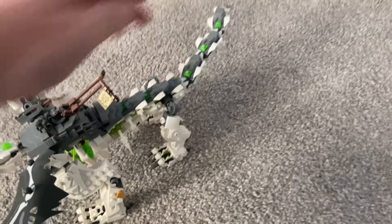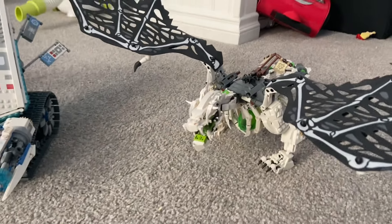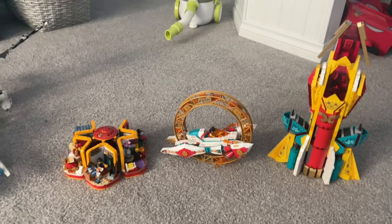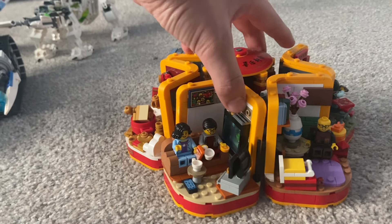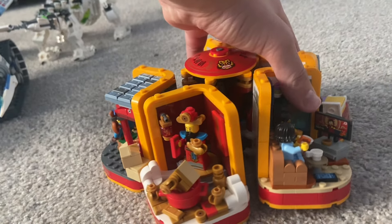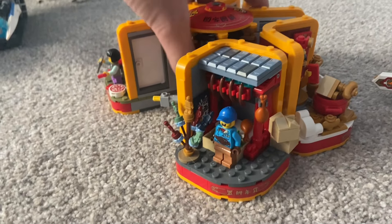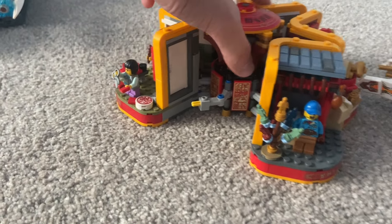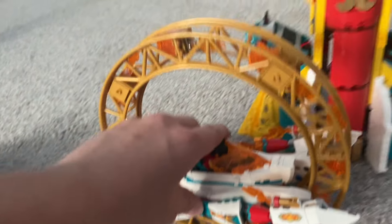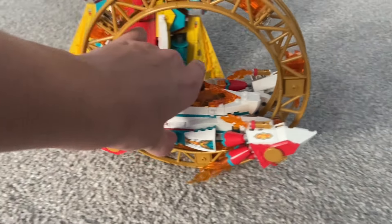Next we've got the — I think it's called the Skull Dragon or something like that. Now these next three actually just came out in 2022. This one is pretty cool — you can see it's supposed to drive like that.